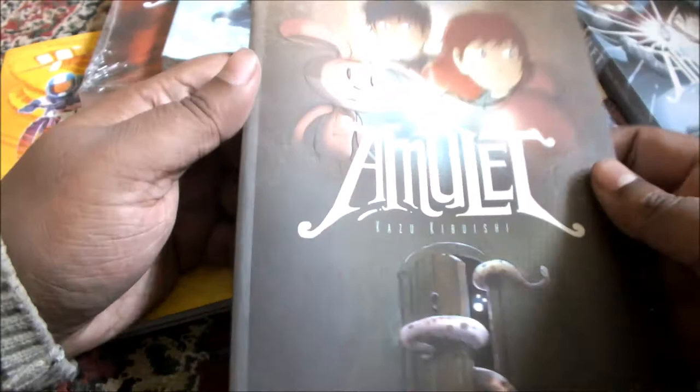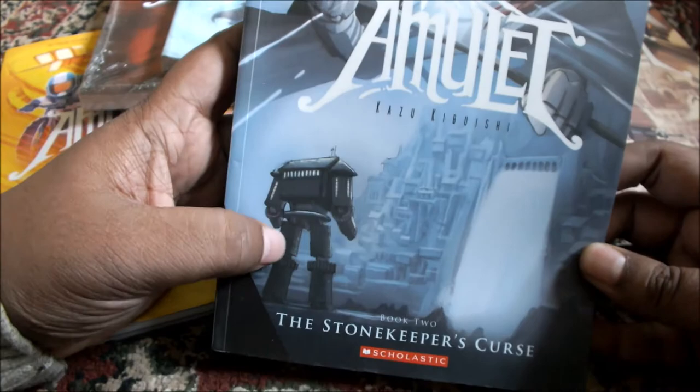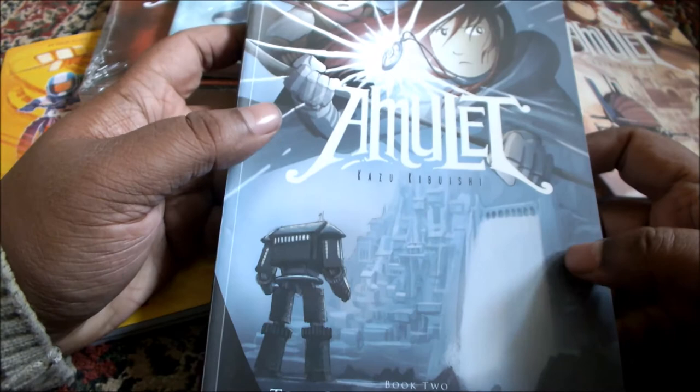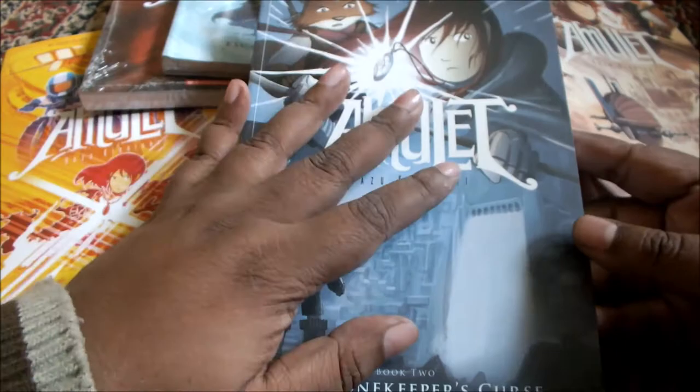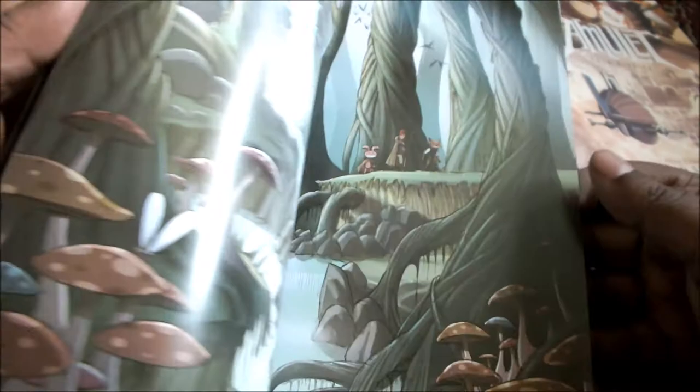So that's the first book, Amulet. Going on to the second book — this is the cover art. Lovely cover art if you ask me. And these editions by Scholastic are very nice. I got 6 out of these 8 books for very cheap, around 100 or so per book. But each book is not very costly either — they cost around 250, 300, 350 at max.